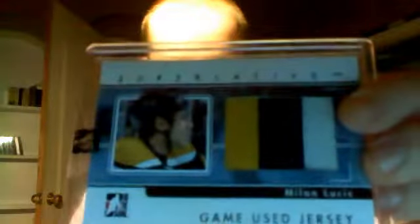First off, we have a Game-Used Jersey Gold — three colors. That's really nice. Milan Lucic, three colors. That's really huge. Numbered one of nine, gold version.